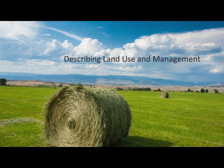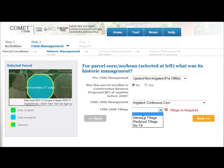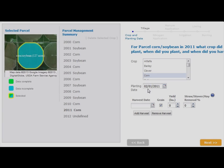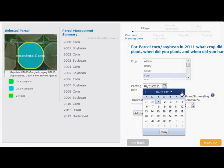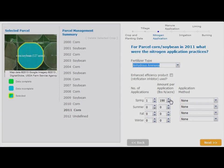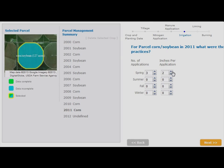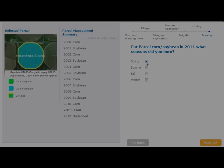In order to establish a proper baseline, users begin by describing the historic land use and management for their fields. They then have the option of describing in detail the crops grown over the past decade, describing planting and harvest dates, tillage, fertilization, organic matter and manure additions, irrigation, and residue management.